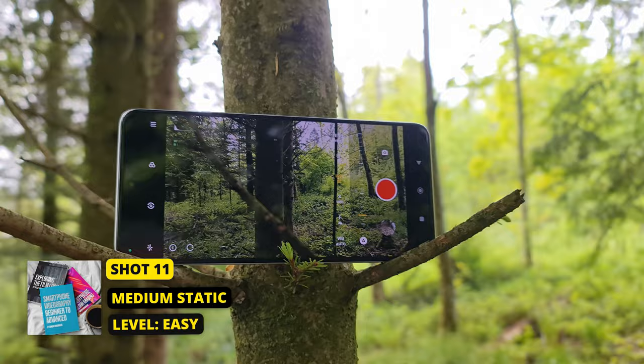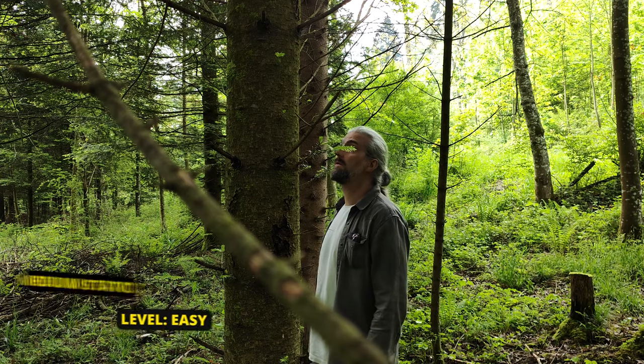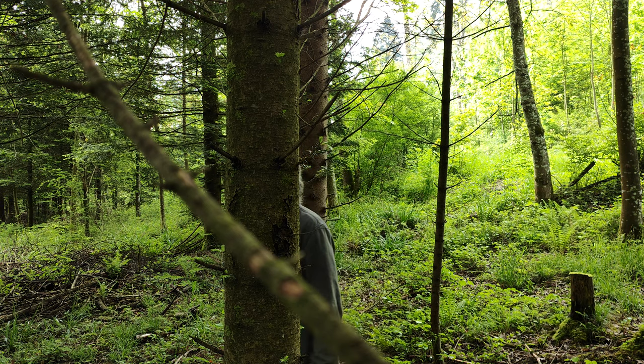For this shot it's just going to be a static medium shot of me walking through the trees. I found a couple of branches where I could just rest the smartphone.